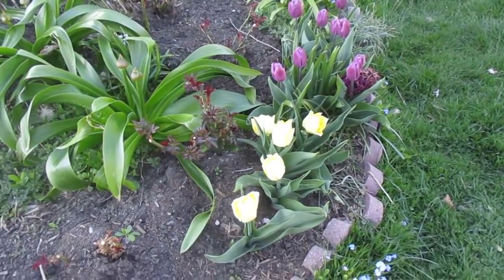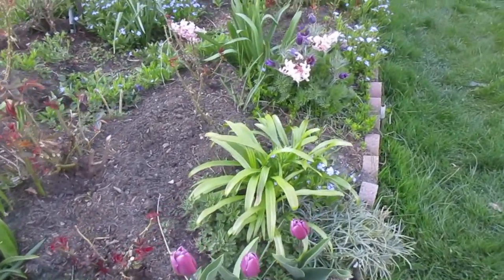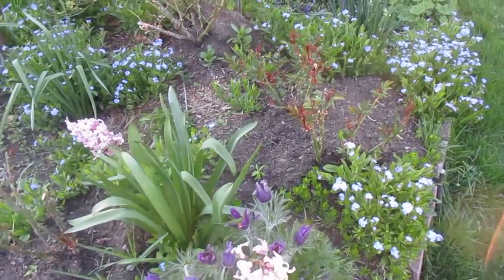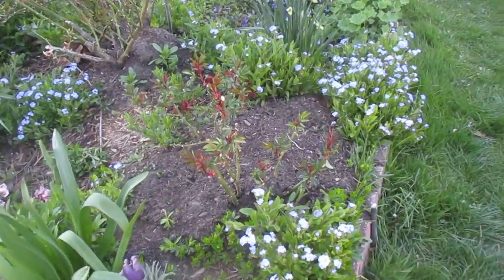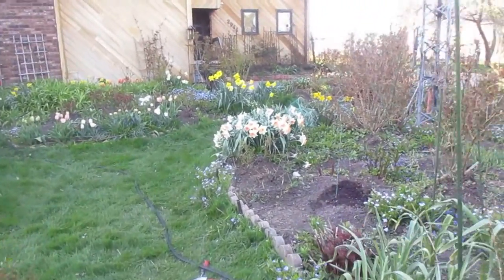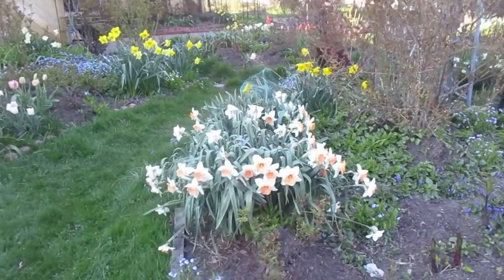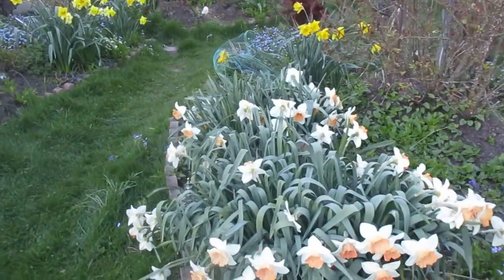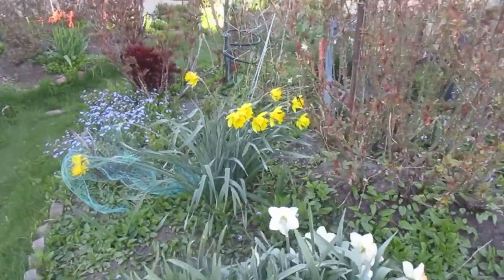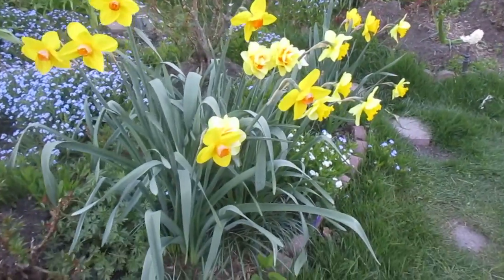Lots of tulips — Sandra loves planting tulips. And we just keep moving through. As we pan up, we will approach massive amounts of daffodils. We have these white and pink ones, vivid yellow, and more yellow.